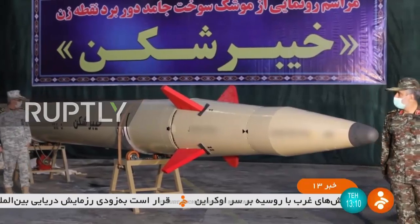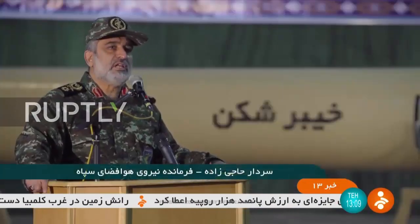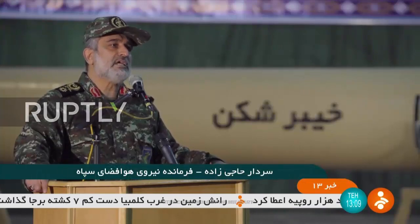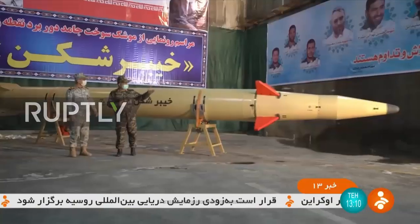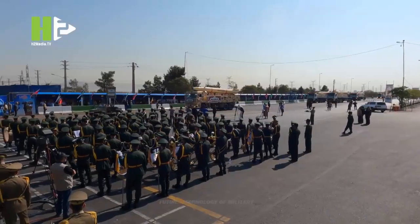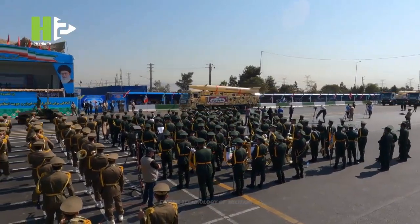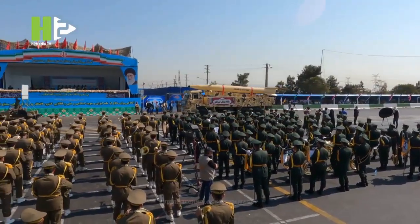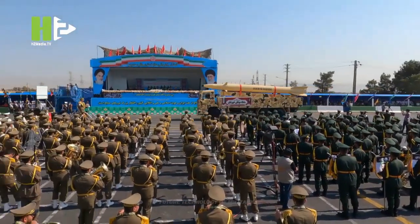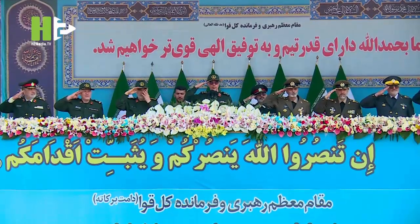Therefore, this missile has solid fuel. Due to the reduction of dimensions and weight, it is possible to use two missiles of this type on dual launchers. The smaller the missile, the more missiles can be stored in the confined space of underground missile bases. Also, the need for drilling to increase tunnel length, and the associated cost and time, is reduced.